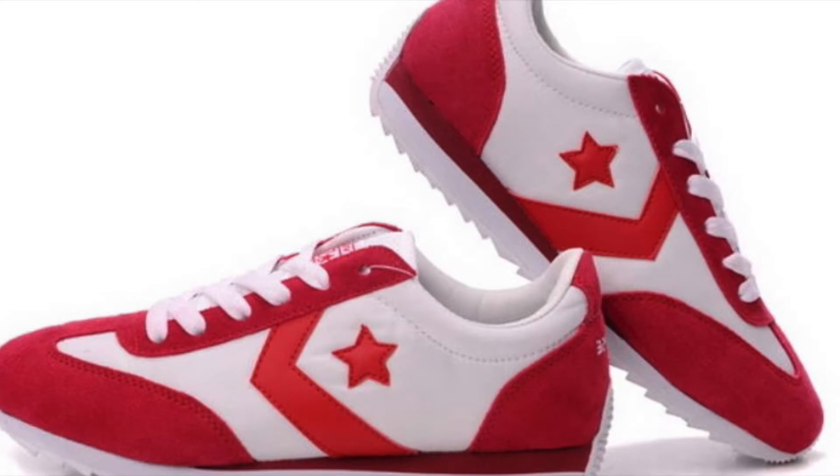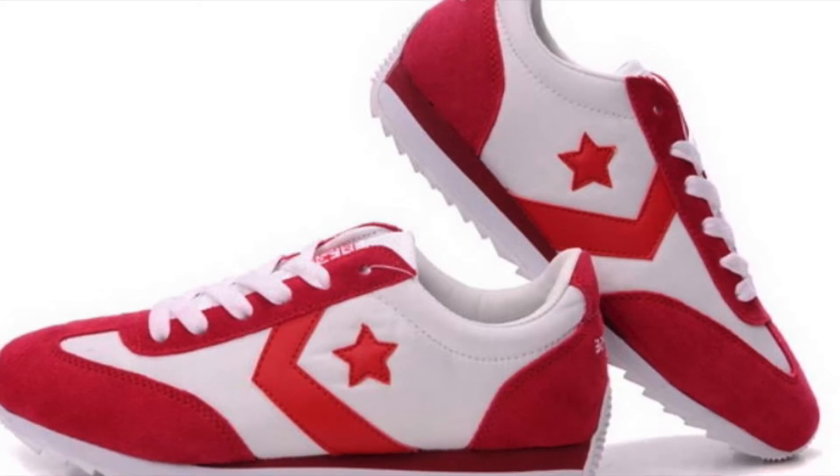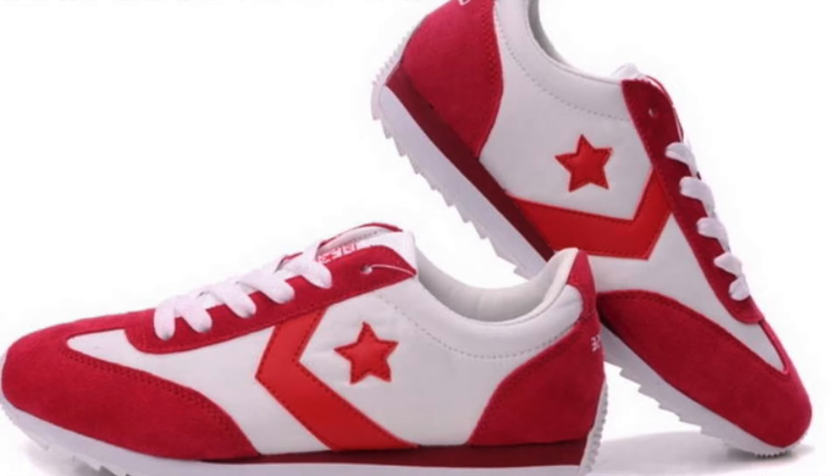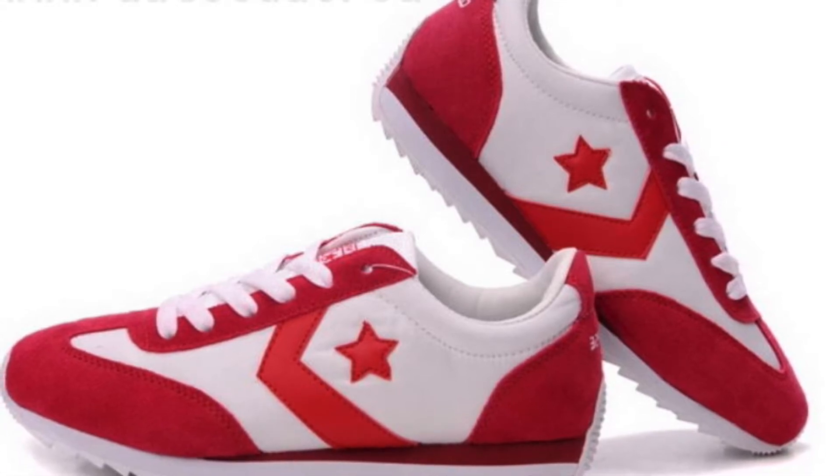Just listen to these satisfied customers. My Converse Fits are comfortable and make my morning run much more enjoyable. The Converse Fits are tech-savvy, comfy, and affordable.